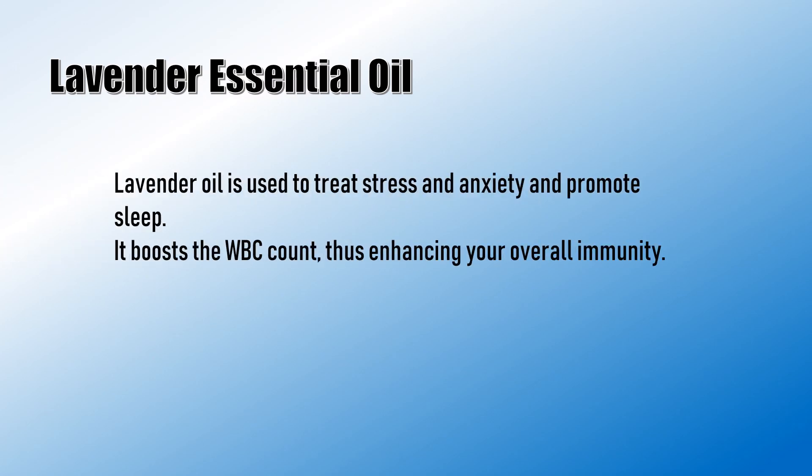Ponderoid is used to treat stress and anxiety and promote sleep. It also boosts the WBC count, thus enhancing your overall immunity.